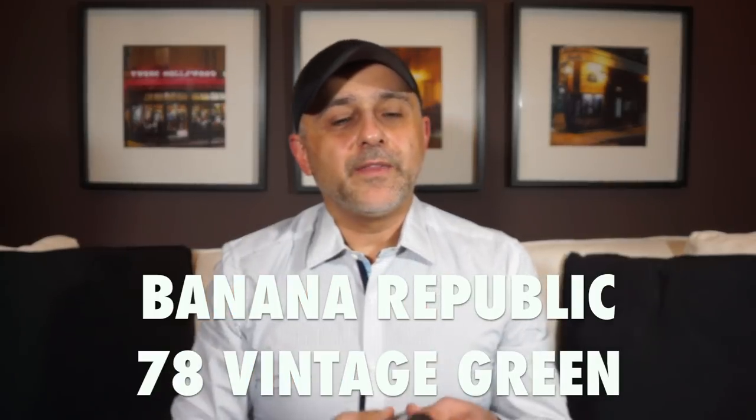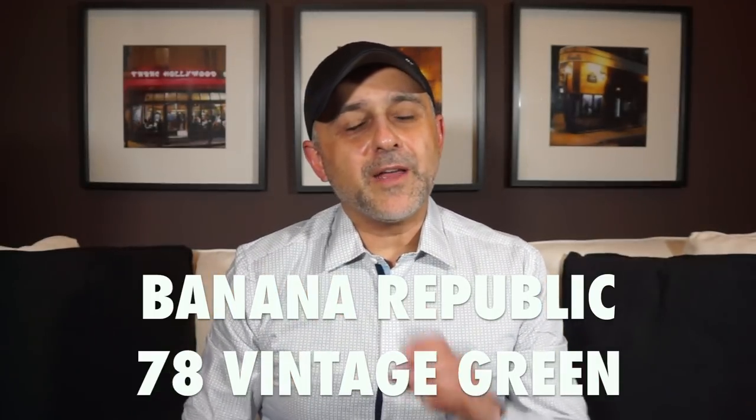At number 12 we're going to the house of Banana Republic — yes, another fragrance house I haven't spoken about on this channel. This is the 78 Vintage Green. It's a very green and beautiful, sort of pretty, fig and green notes fragrance. I'm actually quite impressed with how great this smells. For a Banana Republic fragrance I highly recommend this one — it's part of a higher quality collection they recently launched. If you like fig, green notes, and citruses, definitely give this a try. 78 Vintage Green by Banana Republic is at number 12.